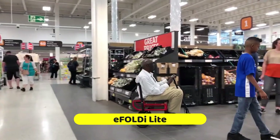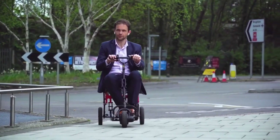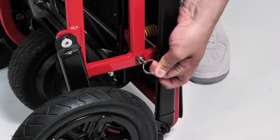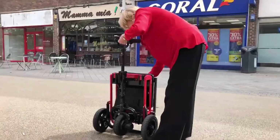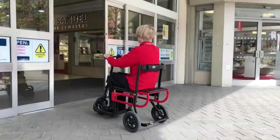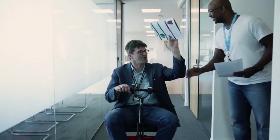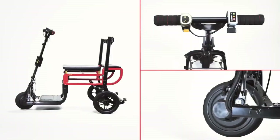For its ultra-lightweight and compact design, the E-Foldy Light is a groundbreaking mobility scooter. One of the lightest mobility scooters in the world, it weighs only 33 pounds without the battery, making it very portable. Despite its low weight, the E-Foldy Light is strong enough to handle 265 pounds, thanks to a magnesium alloy frame designed to provide both strength and stability.